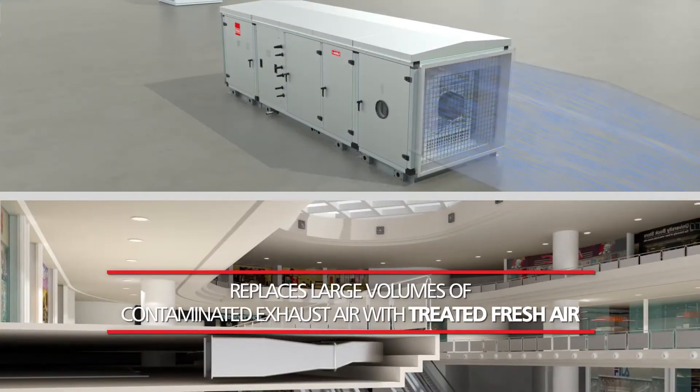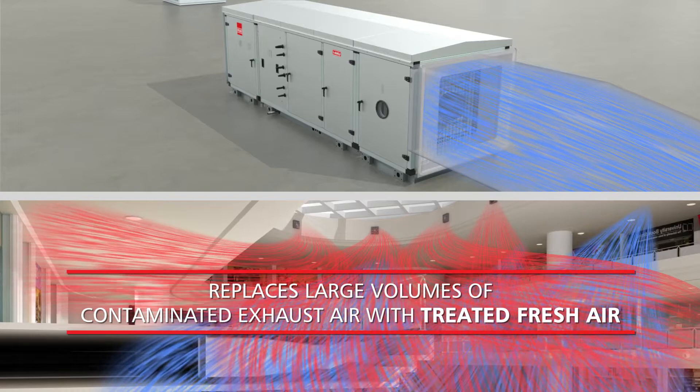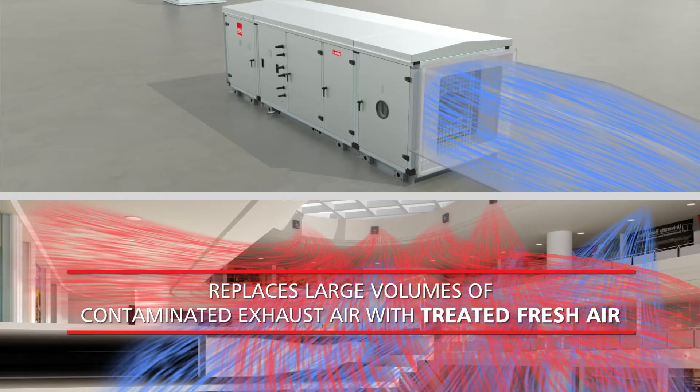MAUs provide an optimum supply of conditioned air to large spaces to effectively replace contaminated air exhausted or air volume loss due to leakages.